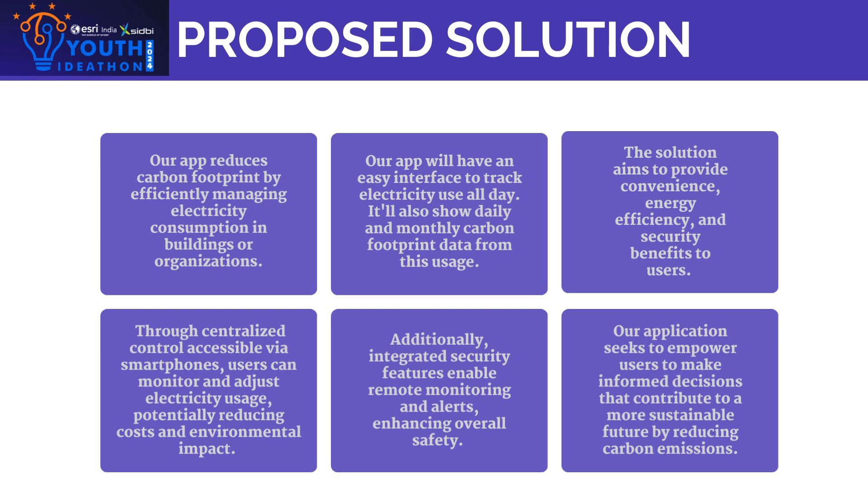Our goal is to empower users for a sustainable future by integrating smart technology, renewable energy, and carbon-neutral infrastructure. We can lower emissions and advance sustainable development goals.